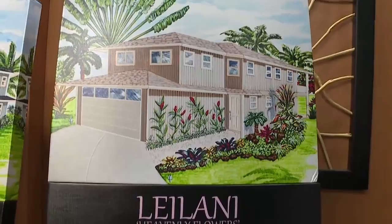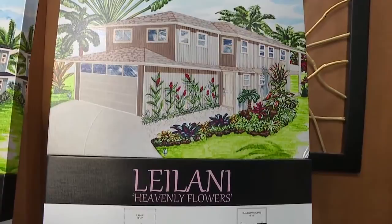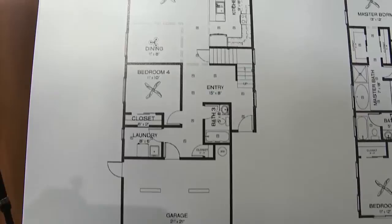Last but not least, I got to ask about this one — Leilani, which means heavenly flower. This is great for a multi-generational home, which we've seen a lot here in Hawaii — it's very common. As families get older and kids move back in, this is the way to go. The lower level can be used as a grandkids' area, or what I call the mother-in-law unit. It comes with a separate bath and tub-and-shower combination.